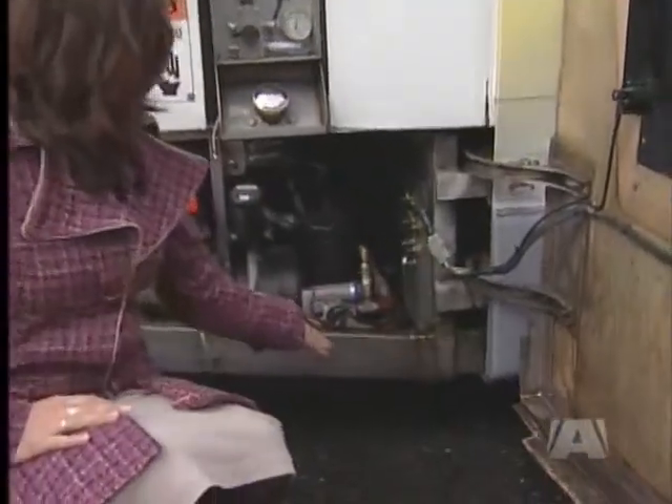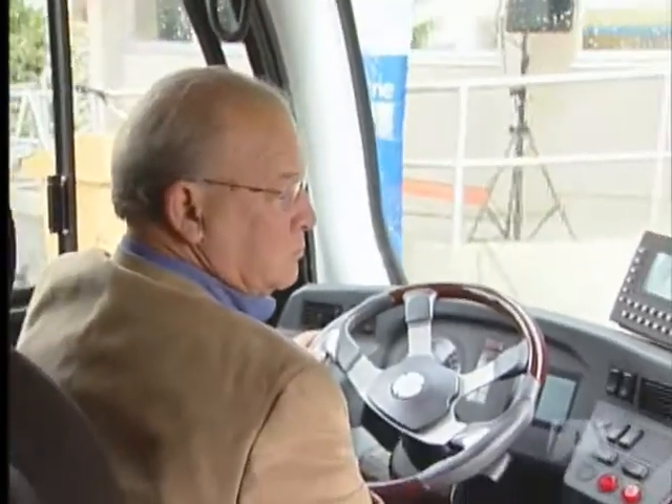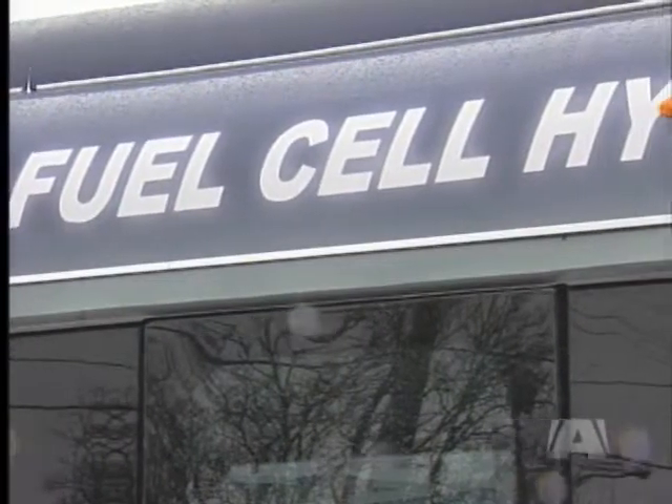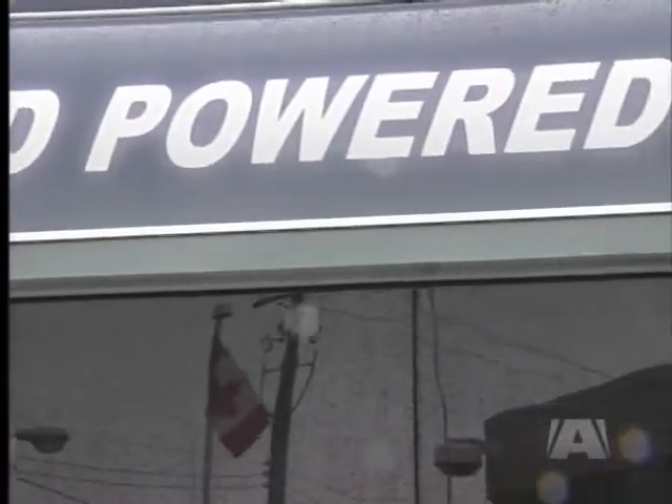The technology is so clean that the only exhaust you'll see on this bus is a few drops of water. But is it cost-effective? In order for this to become commercially viable in the future for us to invest in, the price will have to come down. The sticker price of a new diesel bus: $500,000. This prototype: $1 million. As for operating costs, it's half the price of what we've looked at from diesel buses. From a fuel efficiency point of view, it's been outstanding.